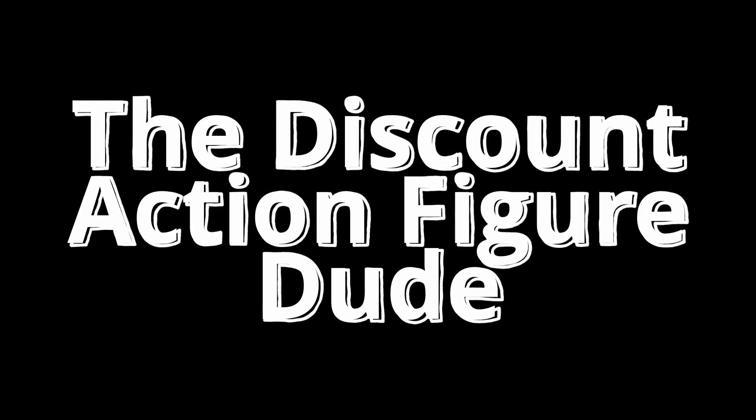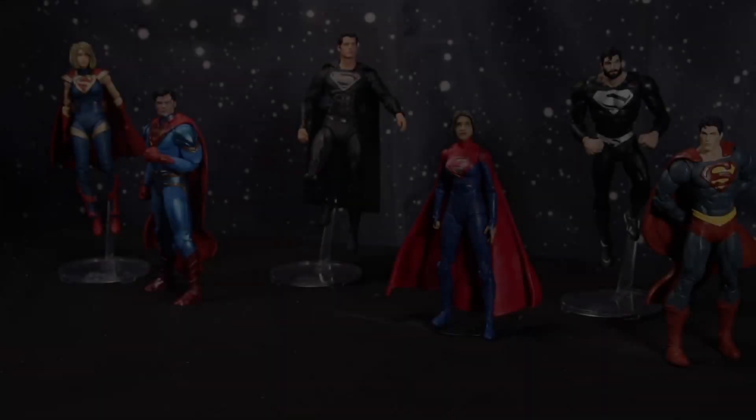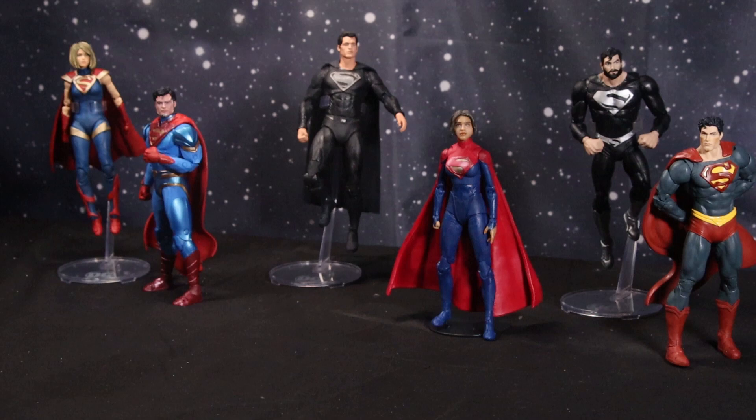I'm a dude playing a dude disguised as another dude! Hello collectors, welcome to the Discount Action Figure Dude. Of course, I am your host Christopher. As you can see, we are hanging out with some members of the House of L — some members of the McFarlane Toys House of L.